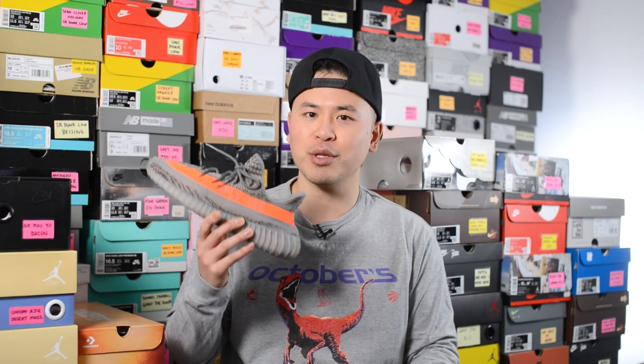What's up everybody, it's Sean here back today to give you guys a review of the Adidas Yeezy Boost 350 V2 in the Beluga Reflective colorway.